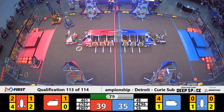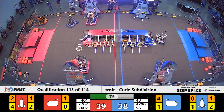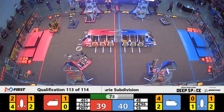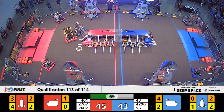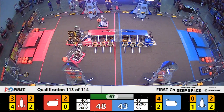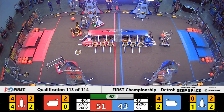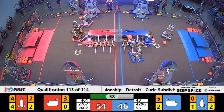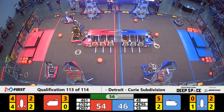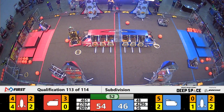We have a minute and 20 seconds remaining in this match. Roby is working and successful on placing a hatch panel onto the front of the cargo ship for the Blue Alliance. Meanwhile, Team Elite has completed the first level of the rocket for the Blue Alliance as well. Now they're grabbing another piece of cargo, headed over, and placing it into the cargo ship for Blue.